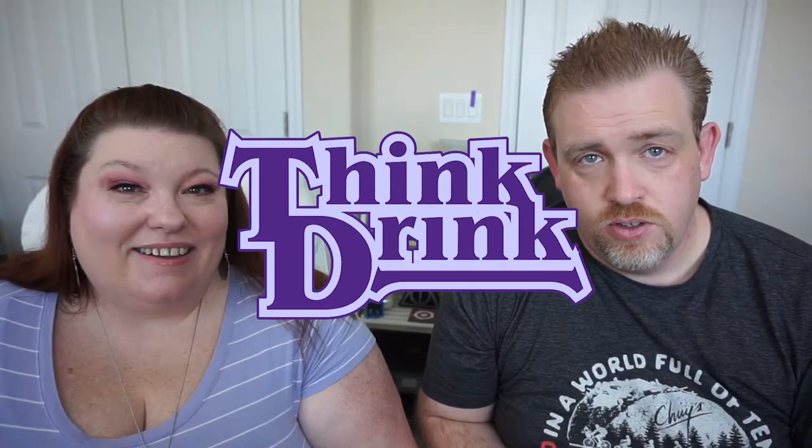Hello Zany friends. Welcome back to our channel. I am Lainey. And I am Marshall. And you are about to think drink — drunk thunk — with ease.